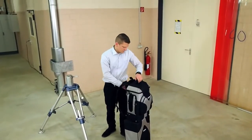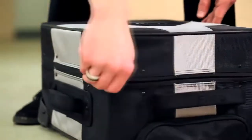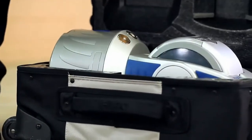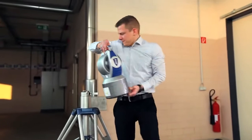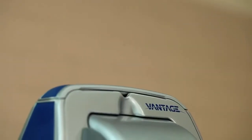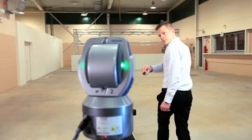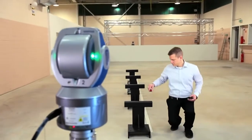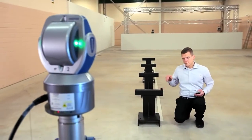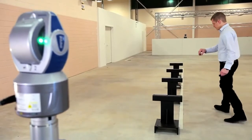The Faro Laser Tracker Vantage is an extremely accurate portable coordinate measuring machine that enables you to build products, optimize processes and deliver solutions by measuring quickly, simply and precisely. With the Faro Laser Tracker you can produce more competitive products, accelerate product improvement initiatives and deliver high-performing products for today's technical marketplace.